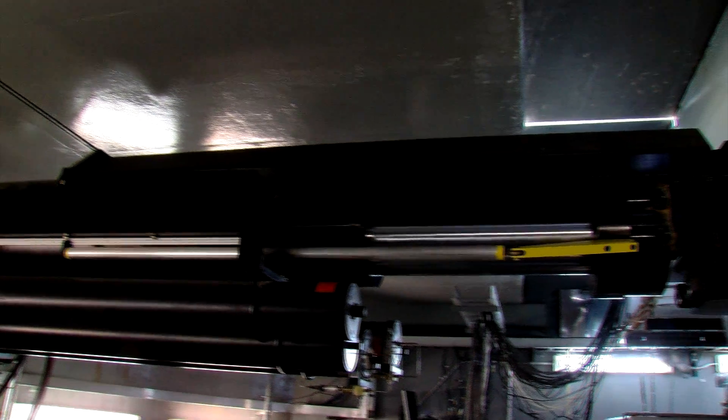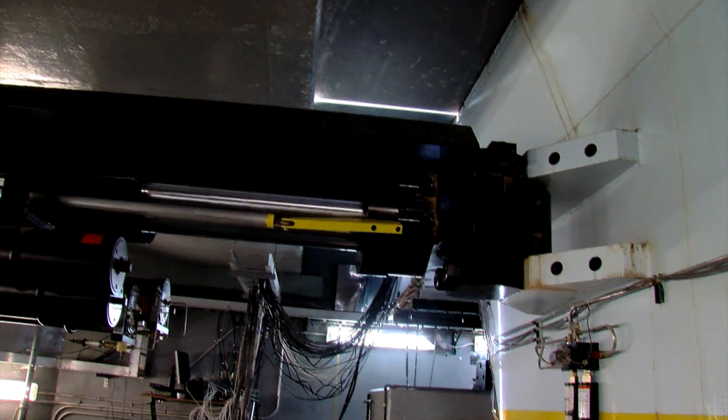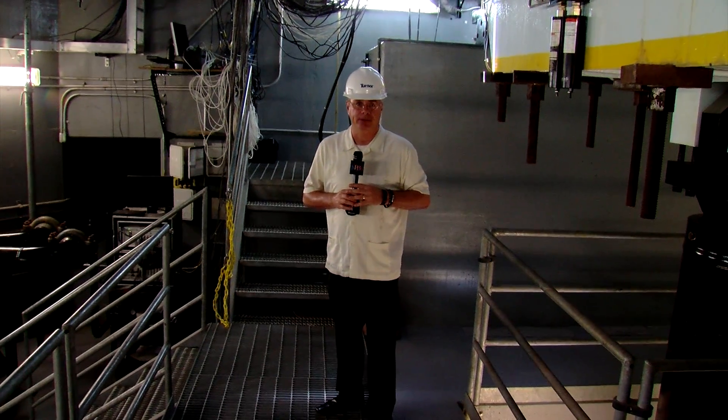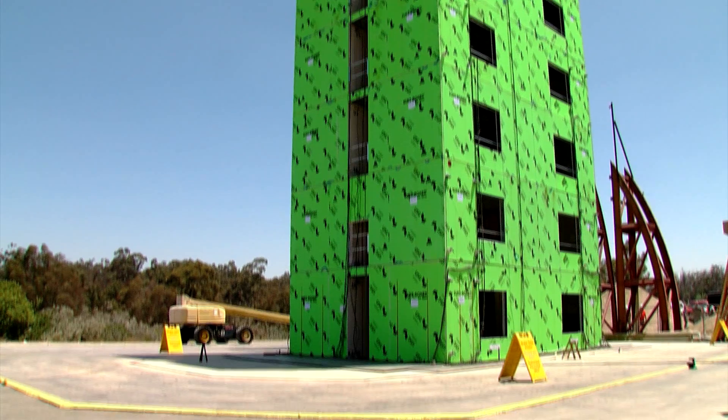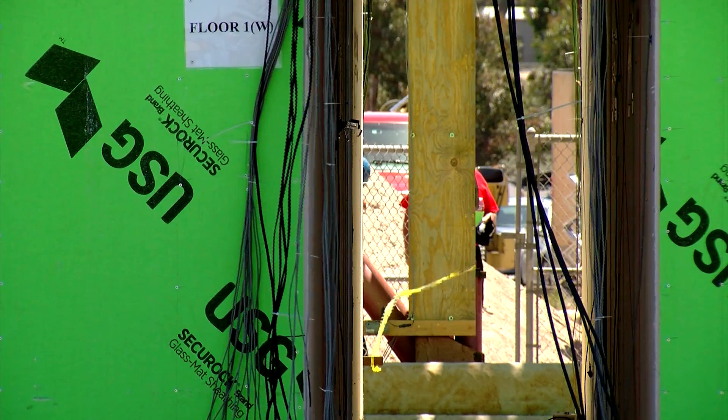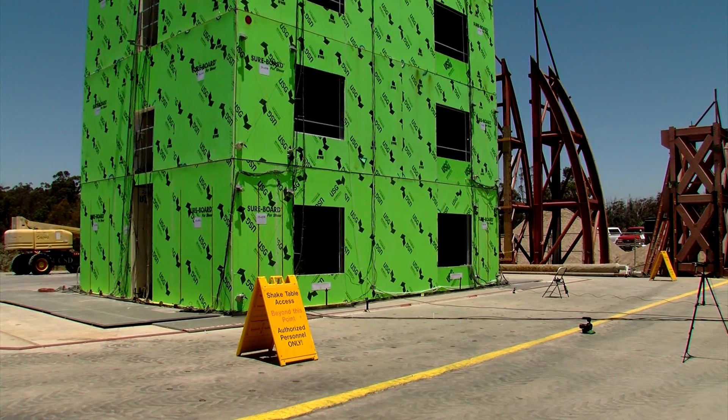This huge piston will recreate the force of the Northridge earthquake, an earthquake that killed more than 50 people. Researchers built this six-story building on top of the piston-driven shake table. The steel-framed structure seemed to do pretty well as the severe shaking got underway.